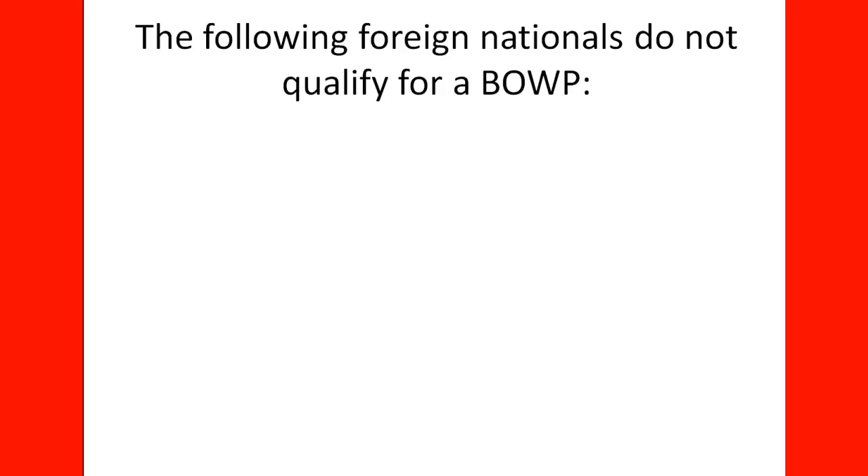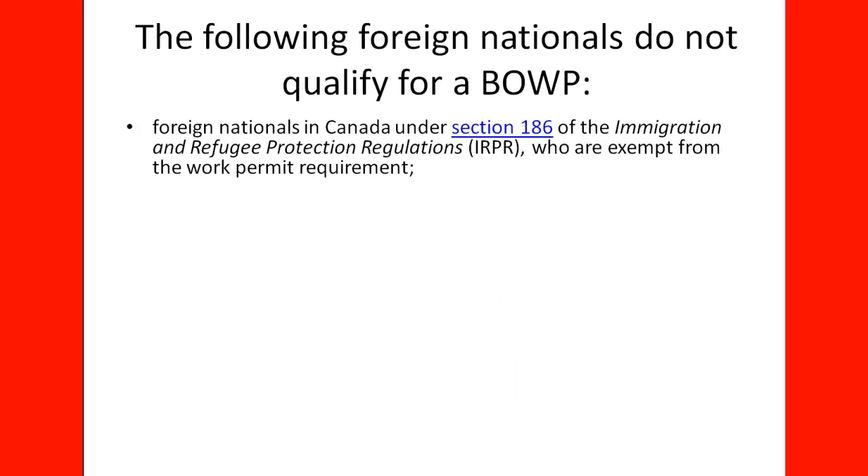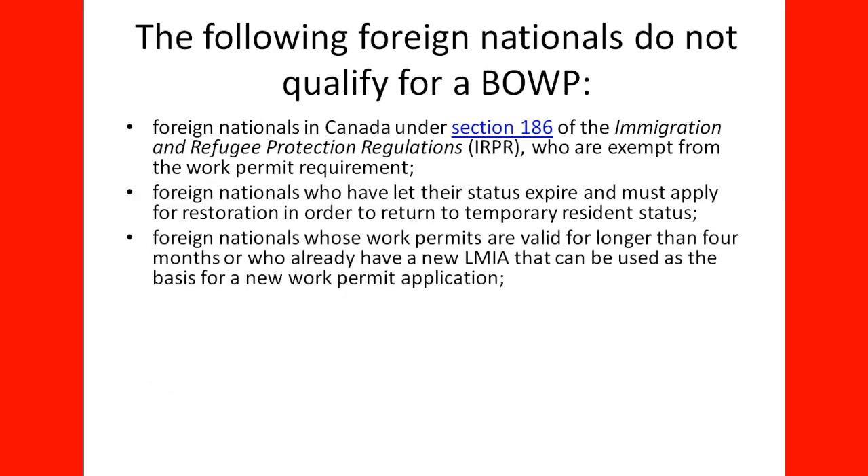The following foreign nationals do not qualify for a Bridging Open Work Permit: foreign nationals in Canada under Section 186 of the Immigration and Refugee Protection Regulations who are exempt from the work permit requirement; foreign nationals who have let their status expire and must apply for restoration in order to return to temporary resident status; and foreign nationals whose work permits are valid for longer than four months and who already have a new LMIA that can be used as the basis for a new work permit application.